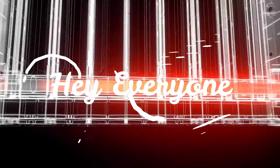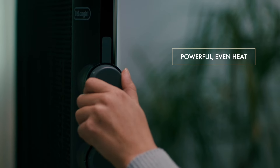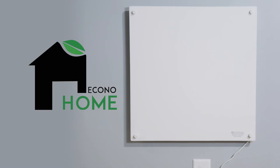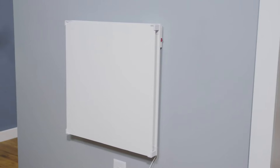Hey everyone, in this video we will look at the six best in-wall electric heaters available on the market today. We've compiled this list based on performance, safety, and price. If you want more information on the products and to get the most updated prices in real time, be sure to check the links in the description below, as these items might just surprise you with unexpected discounts. Now let's get started.